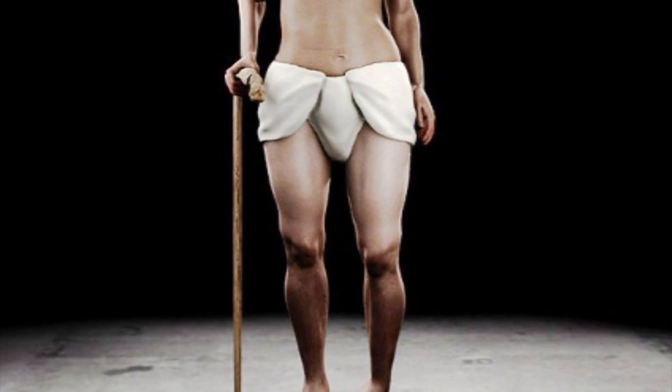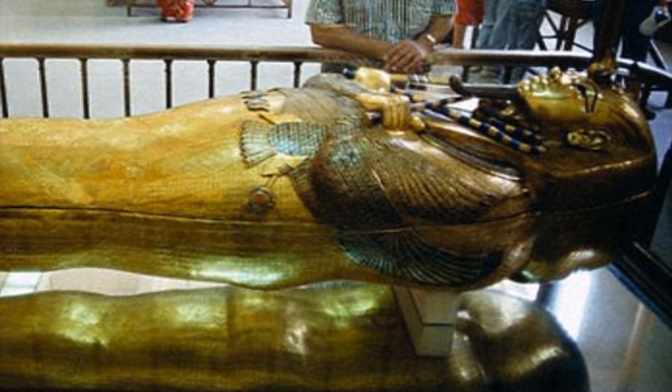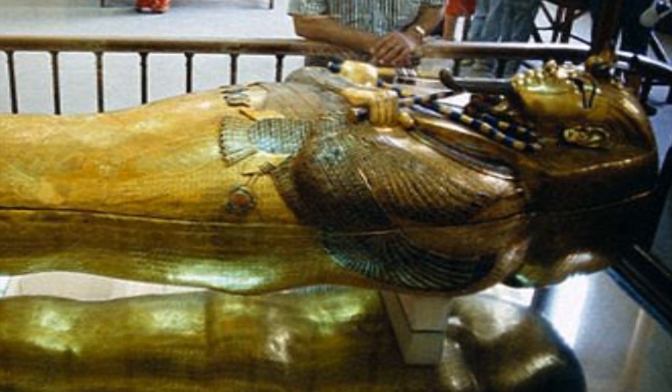Now in this photo you can see that Tutankhamun's got a cane and he's also got a clubbed foot. The reason for this is they found over 130 canes in his tomb. Egyptian radiologist Ashraf Salim backs up this theory with a virtual autopsy, basically showing that his toes are divergent and that he would have had a limp when walking.